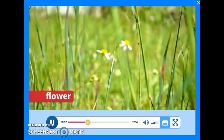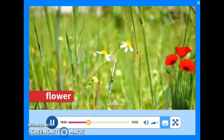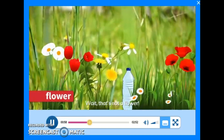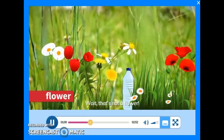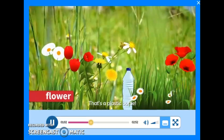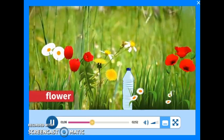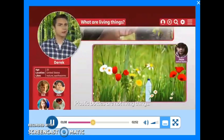It's a flower. Oh, there are lots of flowers. Wait, that's not a flower. That's a plastic bottle. What's that doing there? Plastic bottles are not living things. This should be in the trash.